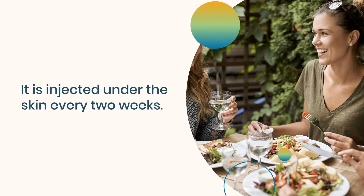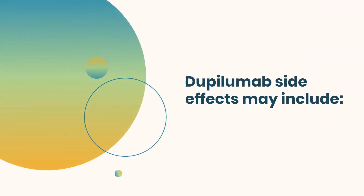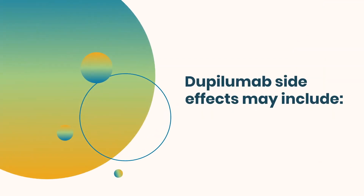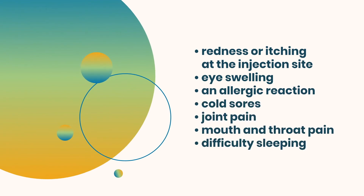One of these medications is dupilumab. It is injected under the skin every two weeks and is approved for adults and children ages 6 months and older. Dupilumab side effects may include redness or itching at the injection site, eye swelling, an allergic reaction, cold sores, joint pain, mouth and throat pain, or difficulty sleeping.